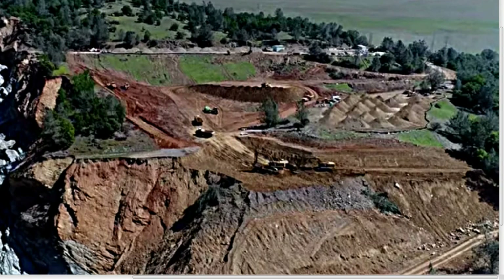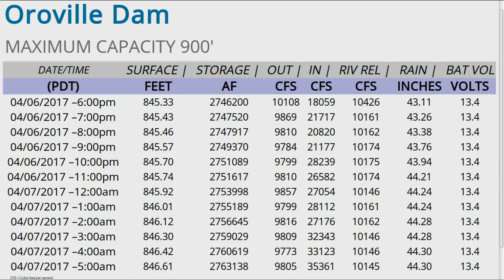As for lake level and weather — weather has decidedly taken a downturn over the last 24 hours. It looks like last night Oroville got well over an inch of rain, and areas above Oroville got two inches or more. The lake has responded fairly quickly, with inflow going from about 18,000 cfs to now 35,000 cfs as of this morning.